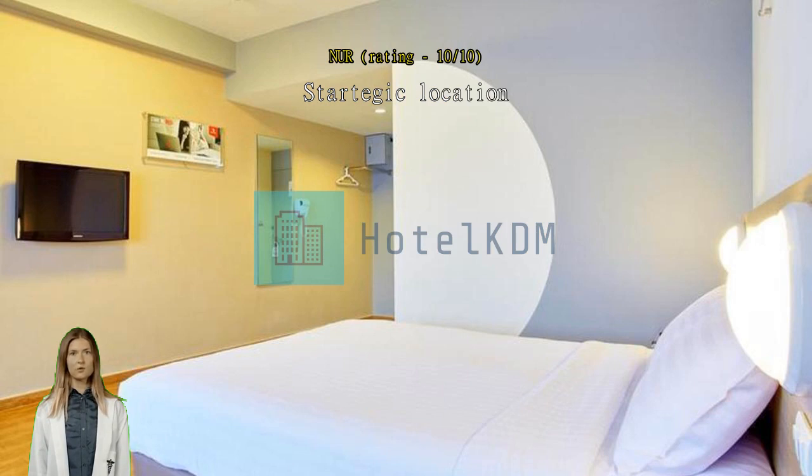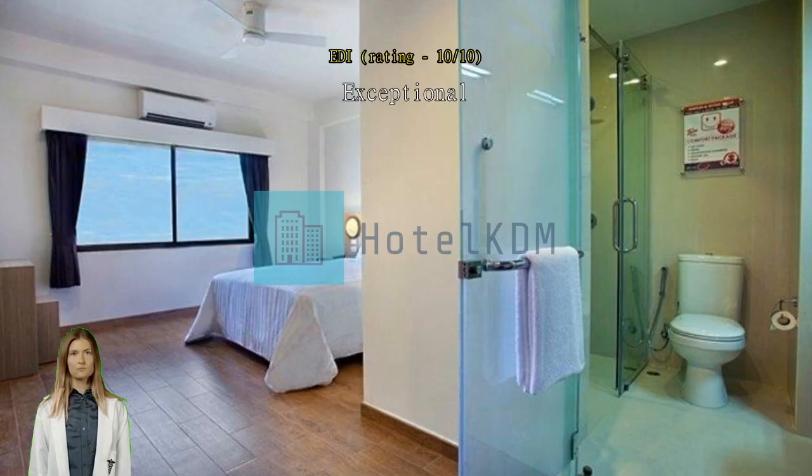Exceptional, overall good. Exceptional friendly staff, clean and big room. Me and my friends would surely choose it again next time we visit Hat Yai. Great location.